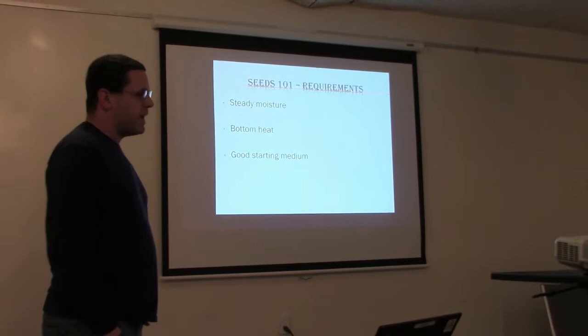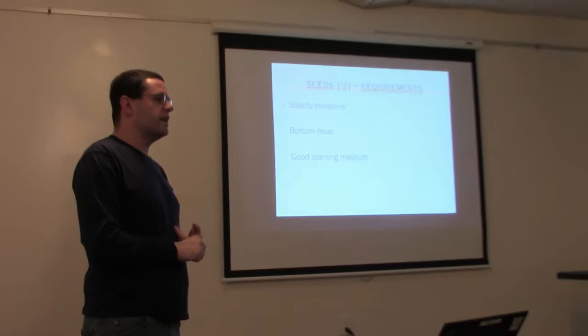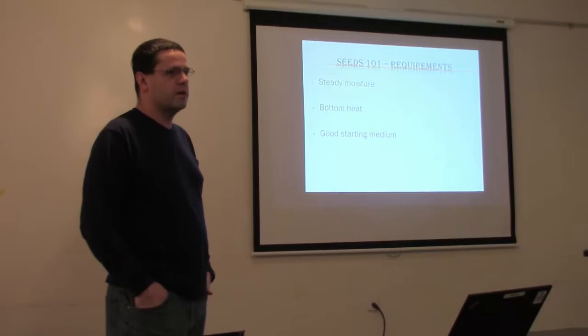Once you get your pack of seeds and your soil medium, the three key components to starting seeds are: steady moisture, bottom heat, and a good starting medium. One thing I didn't mention — seeds actually do better and germinate better in the dark than with light. That goes against everything you'd believe about gardening.